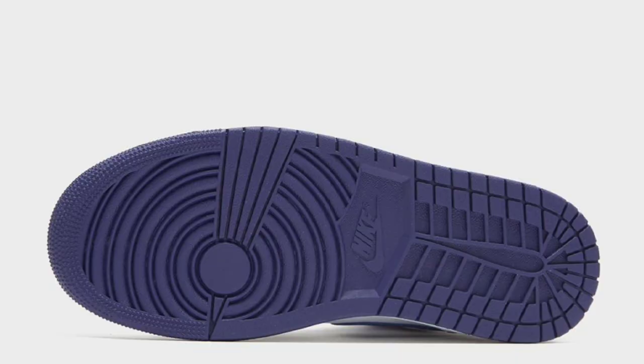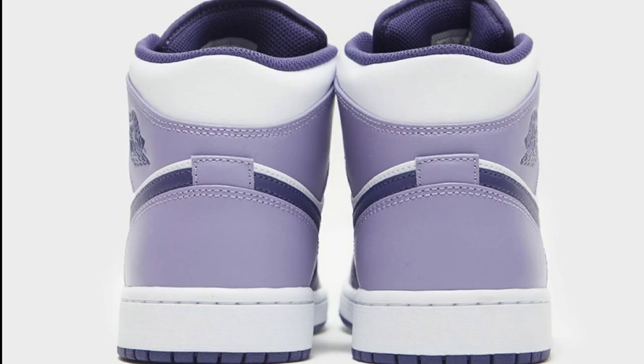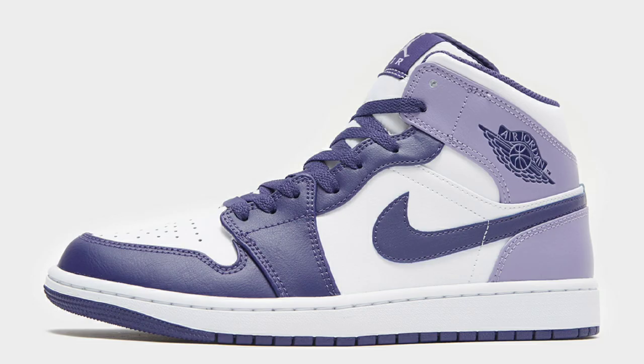Next up, we have a few Air Jordan 1 mids I want to talk about that stand out, coming in men's pairs as well as grade school. First, we have the Air Jordan 1 Mid Blueberry. As you can see, it has a white leather base with the blueberry overlays. I'm a big fan of this colorway — it looks like it's looking better in person than it is in pictures. Mids are always iffy when it comes to materials, but it's dropping at the perfect time — definitely gives summer and spring vibes.